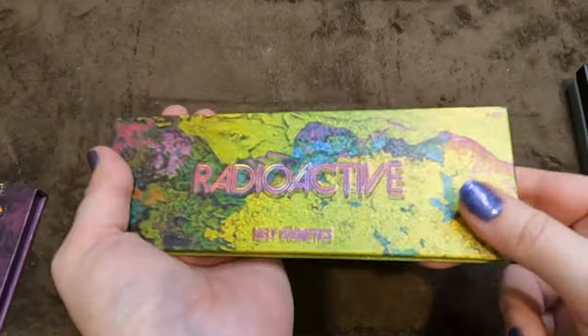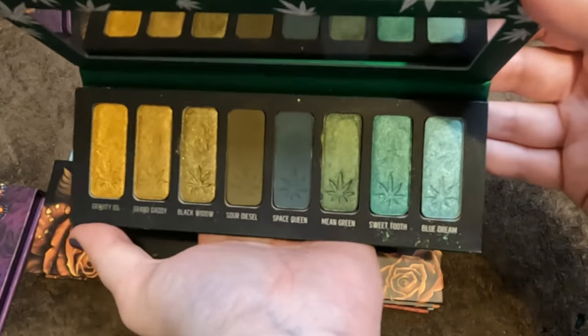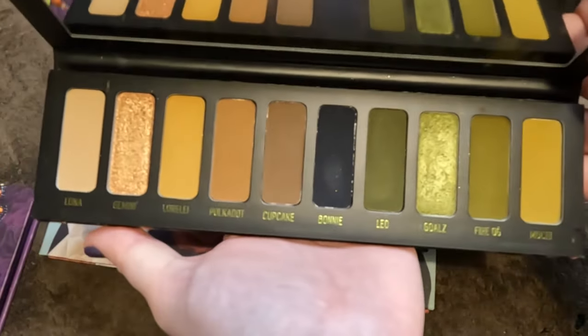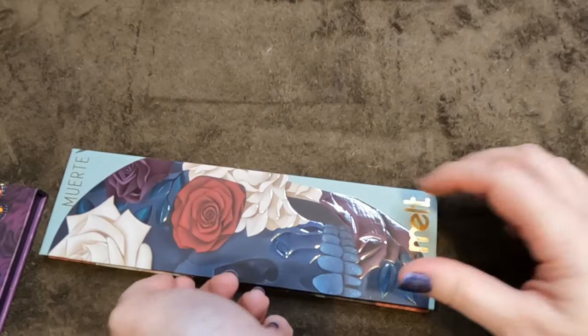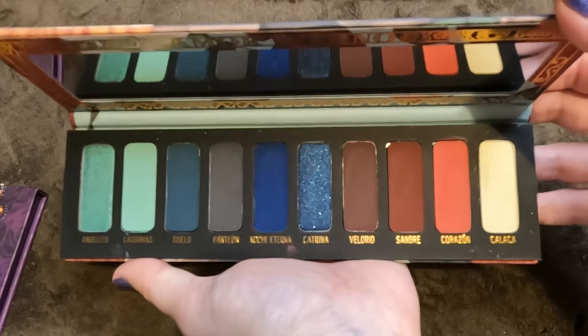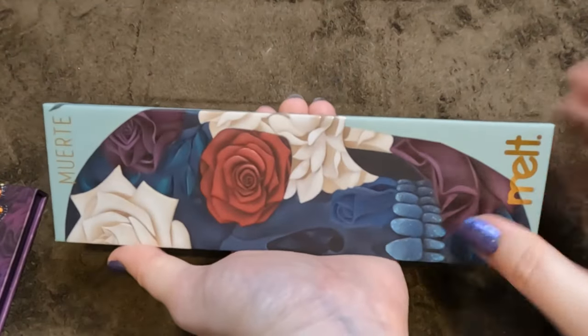Then we have Smoke Sessions — gorgeous greens, definitely keeping. Definitely keeping the Gemini — absolutely stunning, even with some neutrals. Then we have the Muerte — I don't have the Vida. My first impressions were that the formula wasn't as good as I was expecting from Melt, but I'm definitely keeping hold of it.